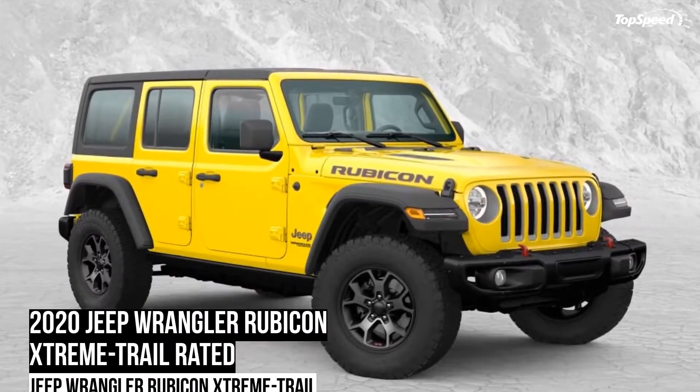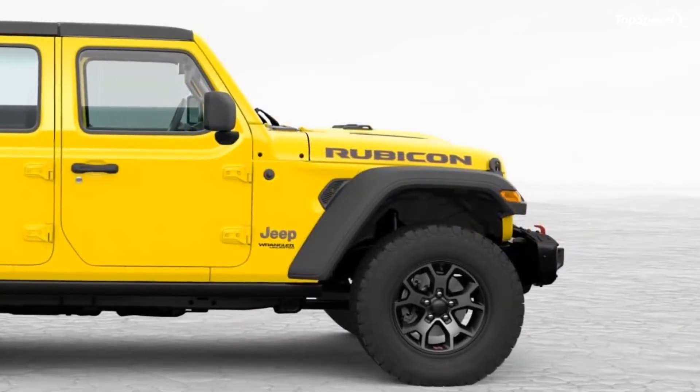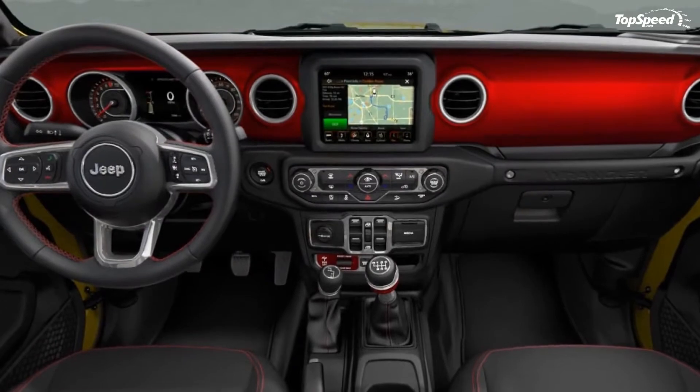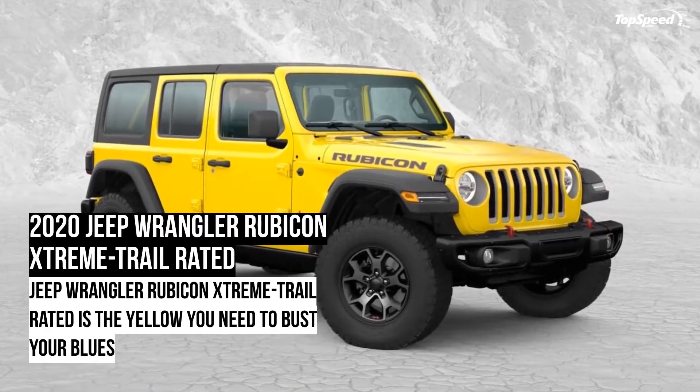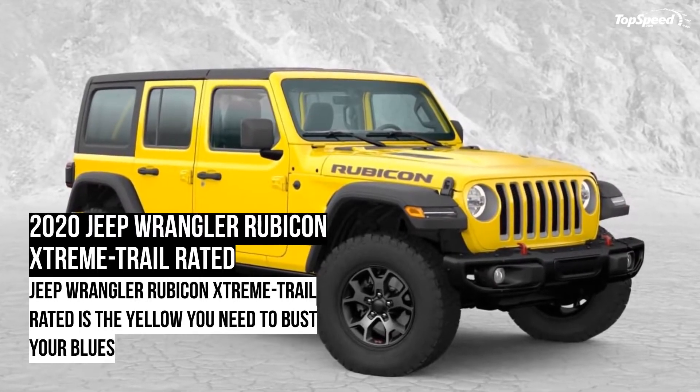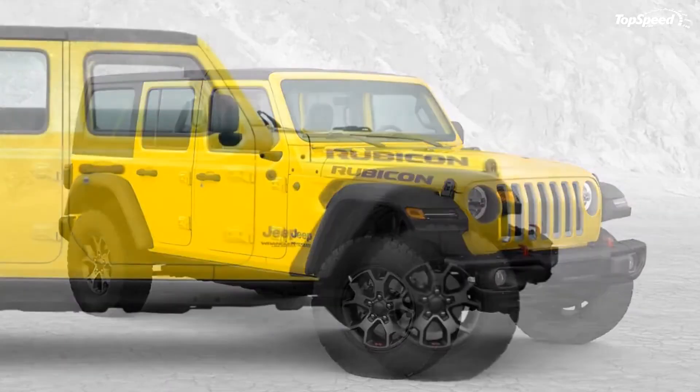Recently, it was revealed that a Wrangler owner spends an average of $800 on additional stuff from the factory itself when buying the vehicle. Jeep decided to capitalize on this even more and came up with a special edition for the Wrangler called the Jeep Wrangler Rubicon Extreme Trail Rated.